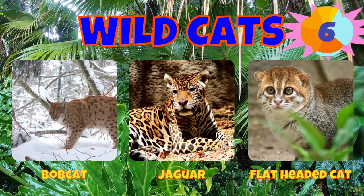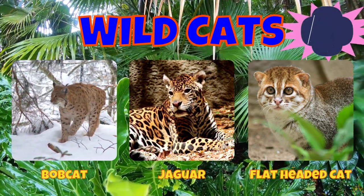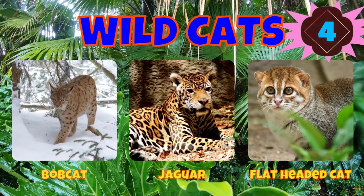Would you choose a bobcat, a jaguar, or a flat-headed cat?